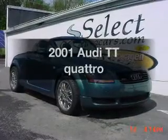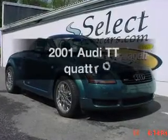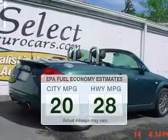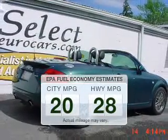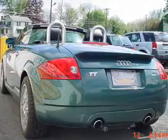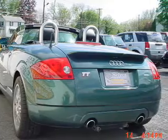Introducing the 2001 Audi TT. This is the set of wheels you've been looking for. Better gas mileage means better long-term driving, and this ride delivers with a great low fuel consumption rate. The powertrain includes all-wheel drive with an efficient four-cylinder engine that gives you more control with its manual transmission.